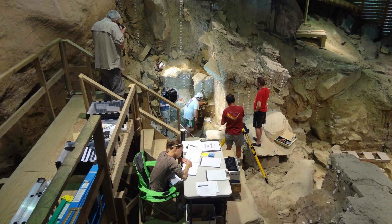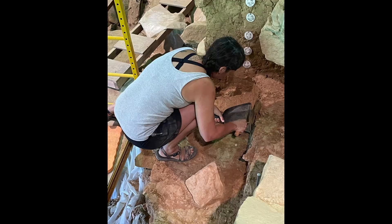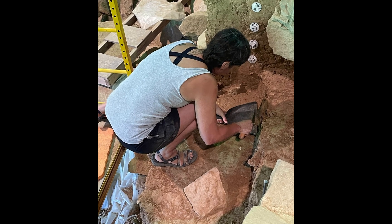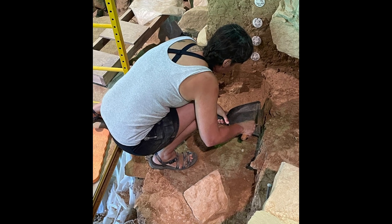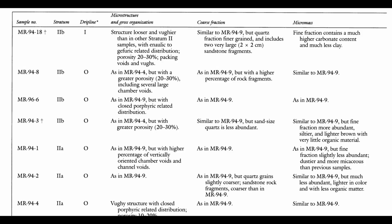Years later, researchers examined the sediments themselves under a microscope. They looked for physical signs that groundwater had moved through the layers — coatings on sand grains, mineral deposits, mixing patterns. Those signatures weren't found. That didn't make the dates perfect, but it weakened the contamination explanation that critics depended on.